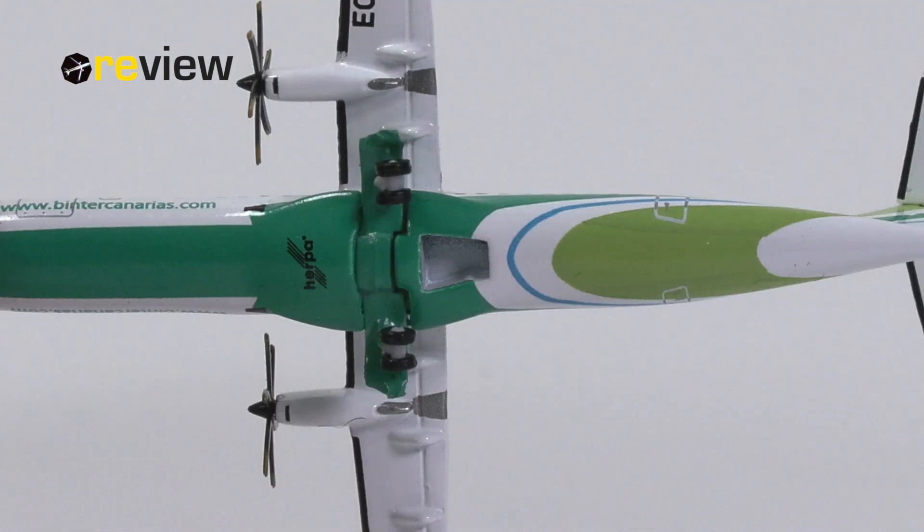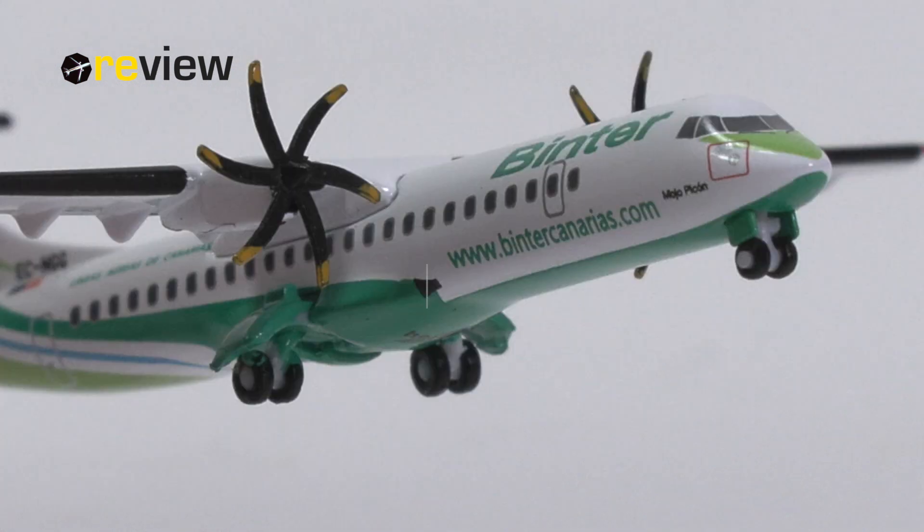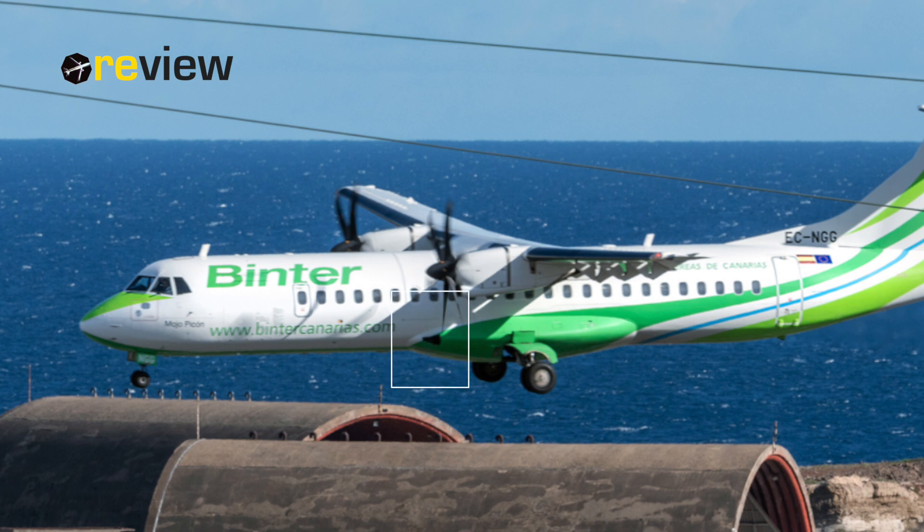On the belly of the aircraft, we find a hole in the fuselage for a stand, which is not included with the aircraft model. It doesn't really destroy any details, but why even add it? And finally, here on the side of the fuselage we have this little printed detail, which we do also have on the real aircraft, but I'm not quite sure what it is. If you know, let me know in the comment section below.